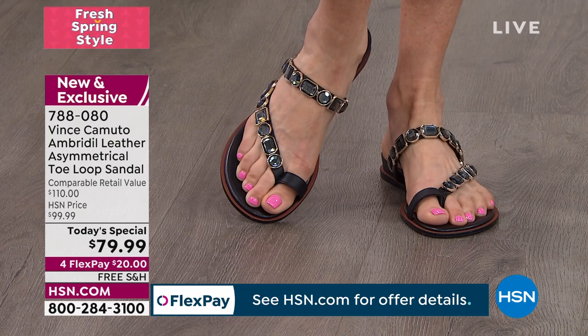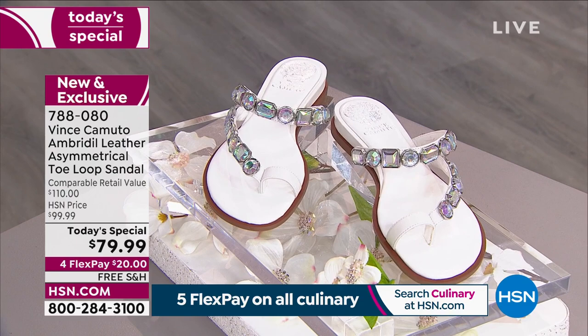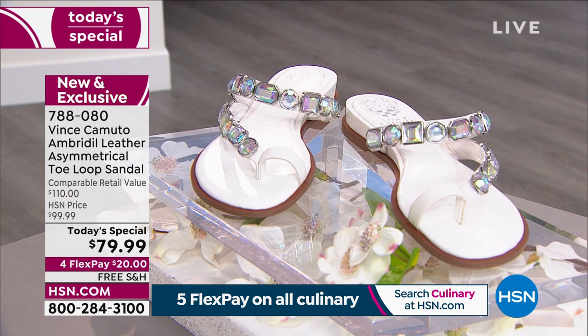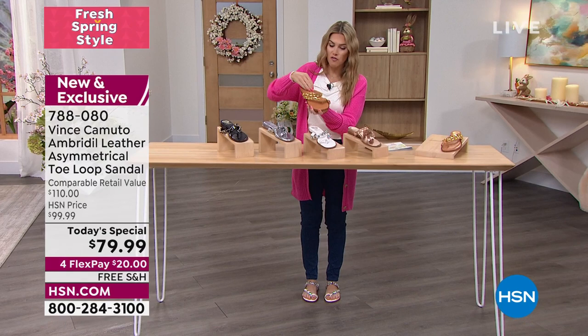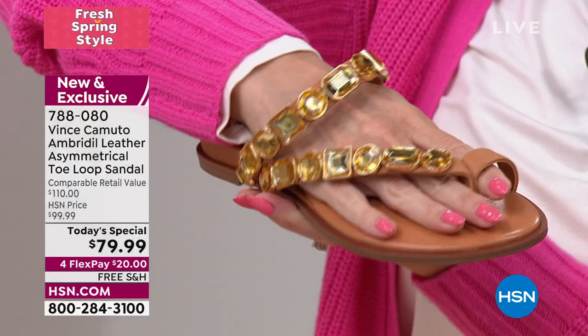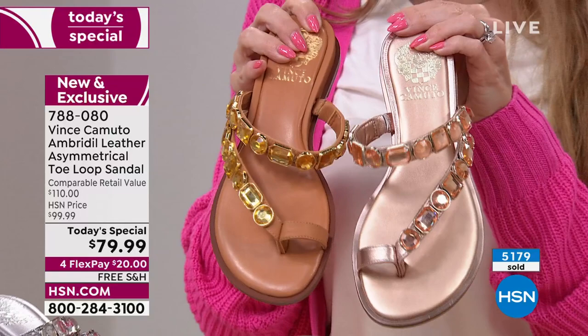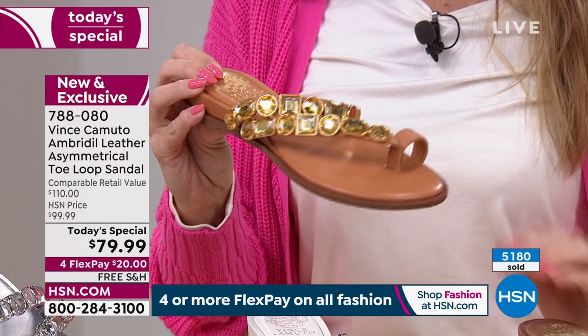I'm excited for you. $20 gets this home. Vince Camuto is a global brand — they are recognized for the highest quality leathers, craftsmanship, and beautiful styles. The toe loop is the on-trend, must-have style of the season. If you go out in the marketplace you will not find this shoe — it's exclusive to us here at HSN. You might find comparable brands and spend a lot more. $110 is a lot; today $20 gets it home over time with free shipping and handling. You get them home. If you don't love them, return within 30 days — we'll give you a full refund of your purchase price. But if you wait, we might not have your colorway or your size, and we definitely will not have this price because it will be going up.